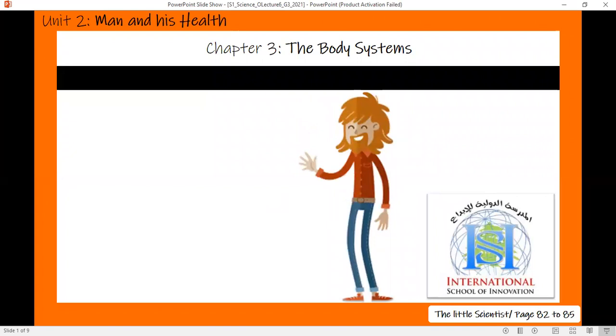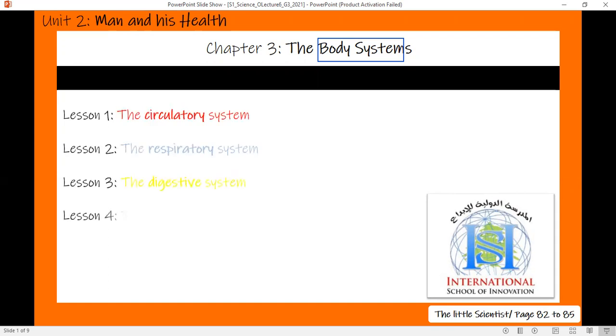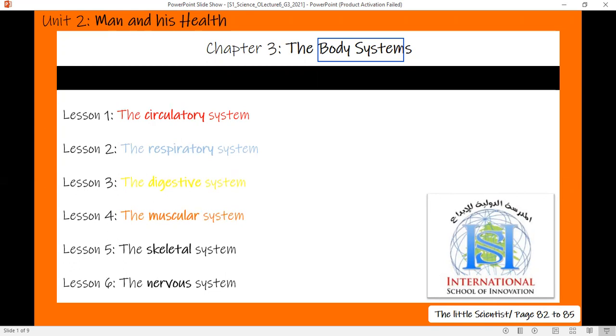Hello, grade 3 students. How are you all doing? This is Ms. Fatin again, and welcome to a new science lecture video. We are still talking about body systems. A body system is a machine that has a special and important role in the body. Inside our bodies, there are different machines that work together to keep us alive and healthy. We studied the circulatory, the respiratory, and the digestive systems, and today it's time for the muscular system.